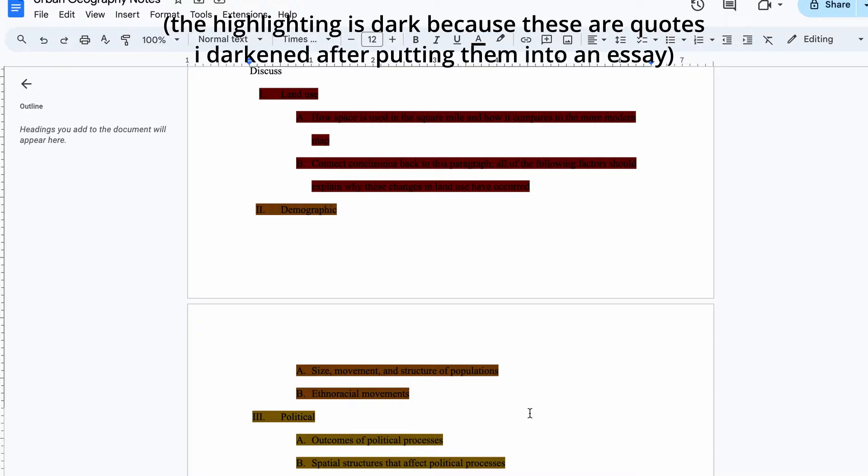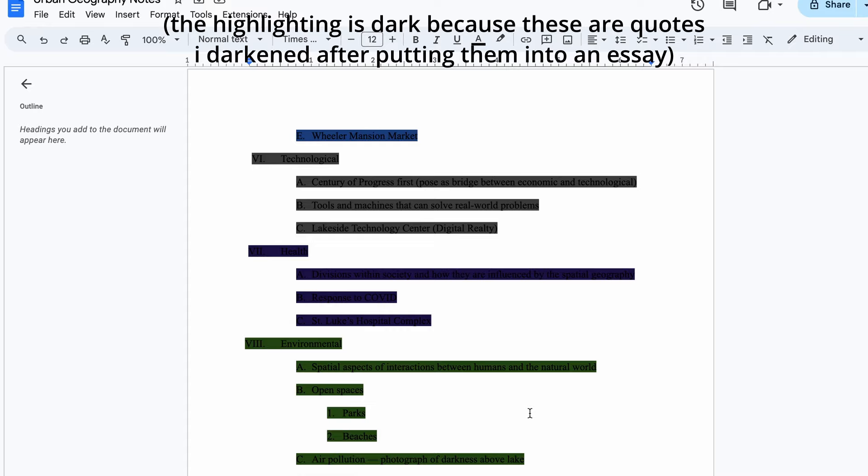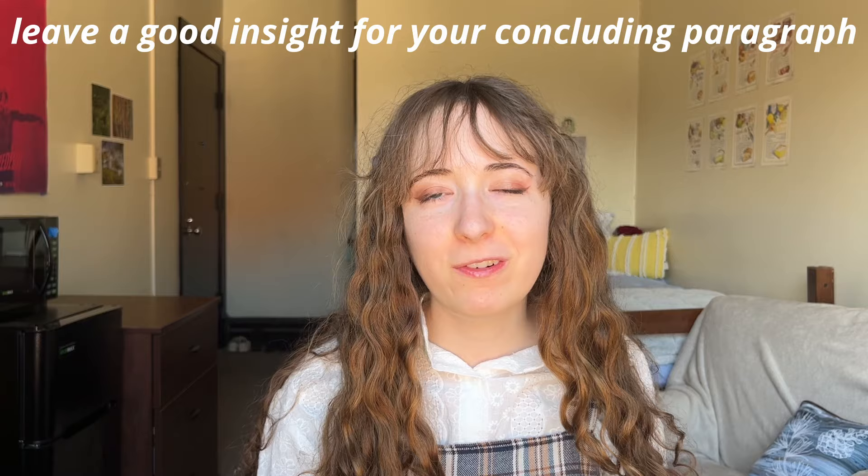Everything highlighted in the same color belongs to the same paragraph. Save one epiphany for your conclusion. I sometimes get caught up with brilliant ideas and want to put them everywhere — but save one of those revelations for the very end, because it's really frustrating when you reach the conclusion and don't know what to put in it. It really helps to have prepared some sort of insight to weave into the conclusion. And don't forget to keep your outline flexible — while you're writing, your argument is going to take shape, so don't be afraid to let it mold and evolve over the course of writing.